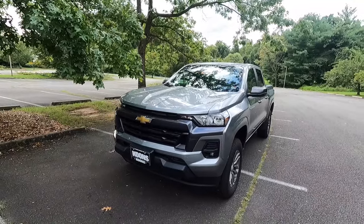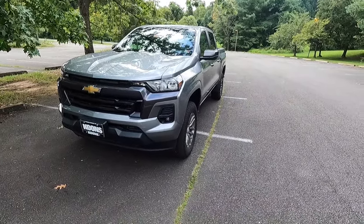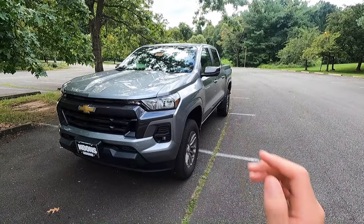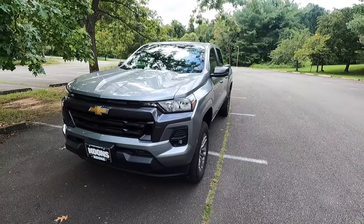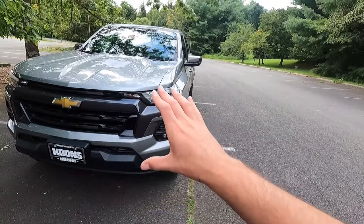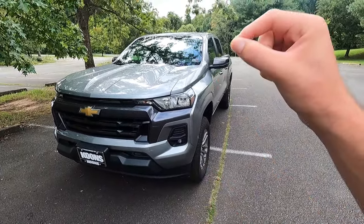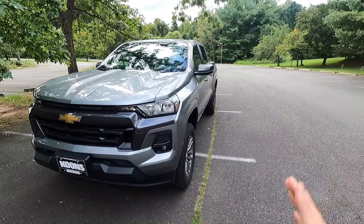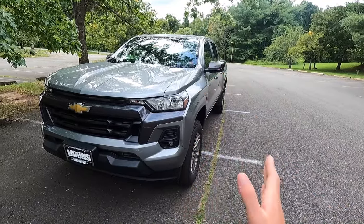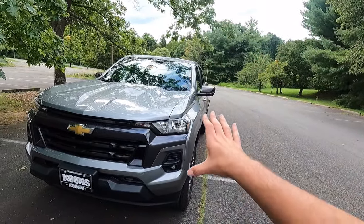If you make the step up to the Trail Boss, which is the next trim level above this, you get a factory two-inch lift as well as a track that is three inches wider, giving you the wide body. The LT is more of like the road-going professional Colorado. If you wanted the Trail Boss, Z71, and so on, those all have a two-inch factory lift and three-inch wider track giving the wide body appearance, which in my opinion looks bad to the bone.